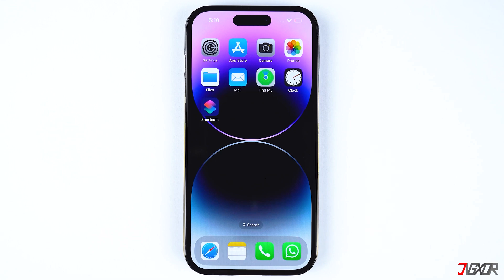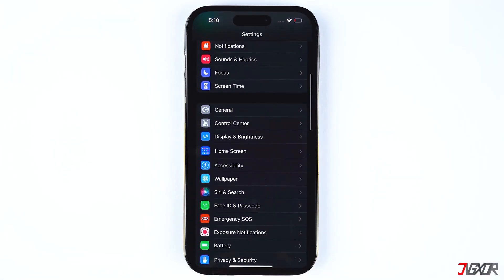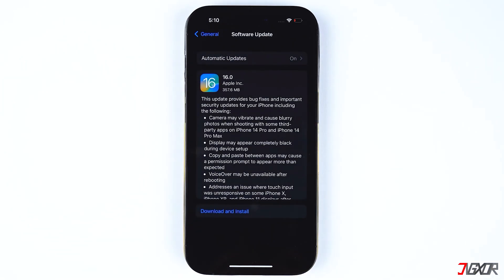To update to the latest iOS version, go to Settings, select General and tap on Software Update. Download and install the update if it is available.